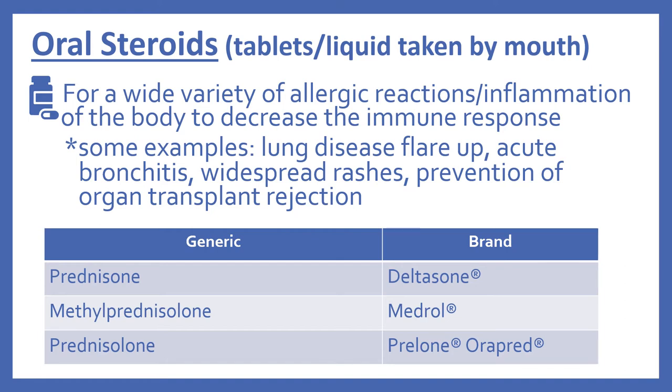In the top 200, there's prednisone, brand name Deltasone; methylprednisolone, which is Medrol; and prednisolone, which is Prelone or Orapred.